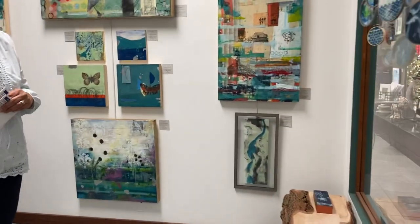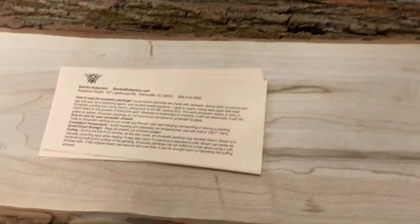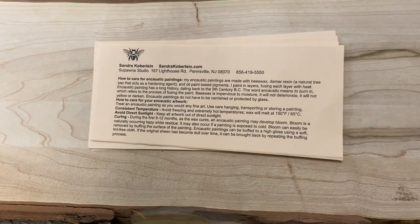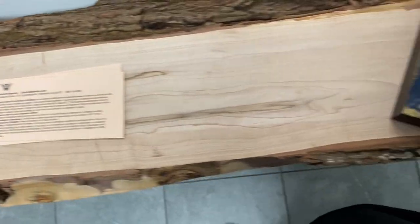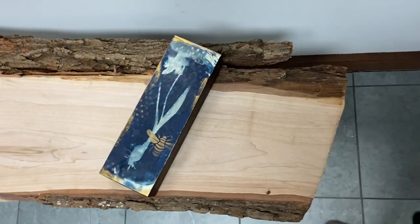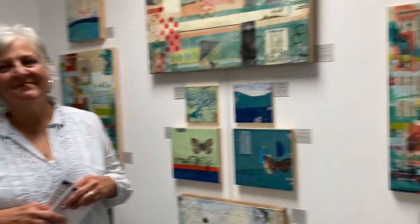We also have information here that we can give you about Sandra's work — she typed up some information. And we have some pretty little pieces that are not on the wall but are available and would look lovely in your home. Again, we'd like to say thank you for coming, for bringing your work, and for all of the organic joy it brings. Thank you so much!